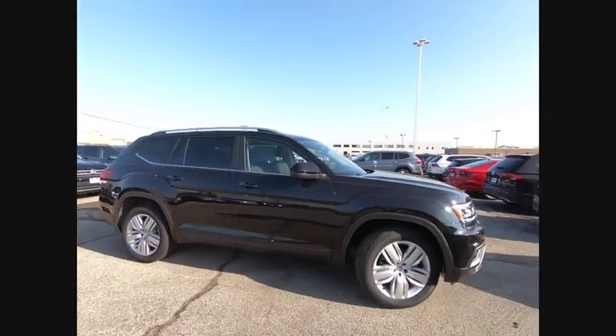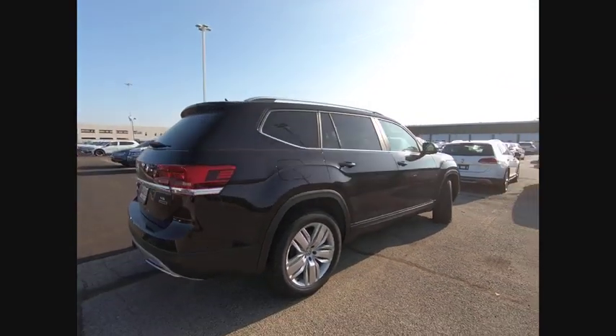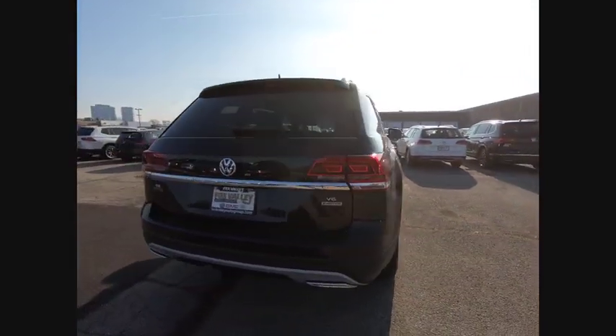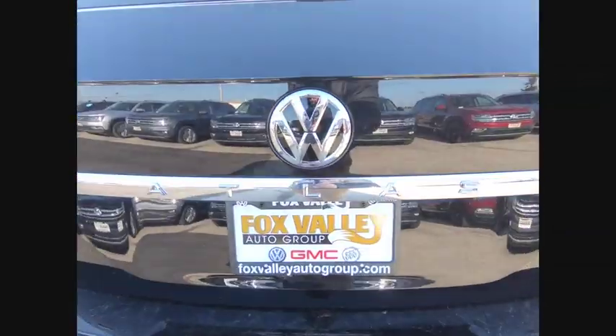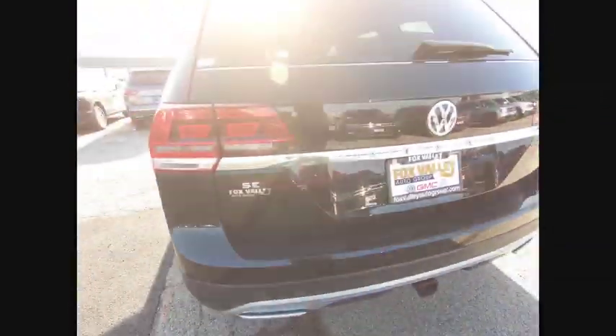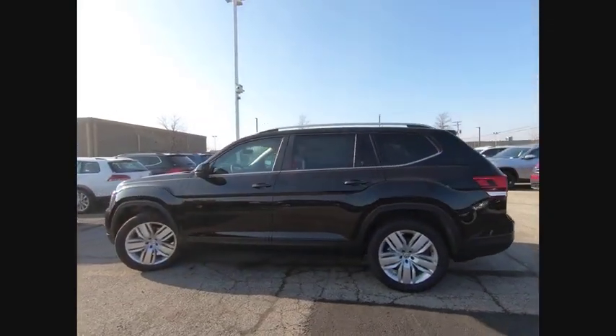Take a ride in the 2019 Atlas. The Volkswagen Atlas provides you all the flexibility you'd expect from a crossover vehicle with three rows of seating. The Atlas also features the latest in audio and safety technologies. This vehicle has less than 100 miles.